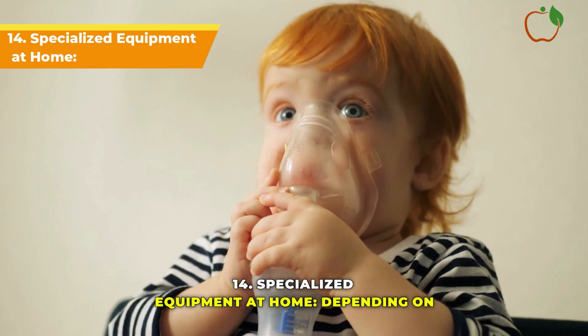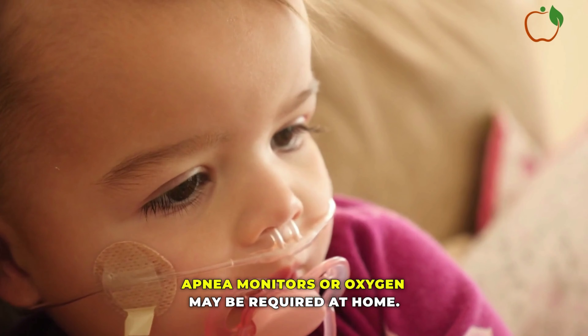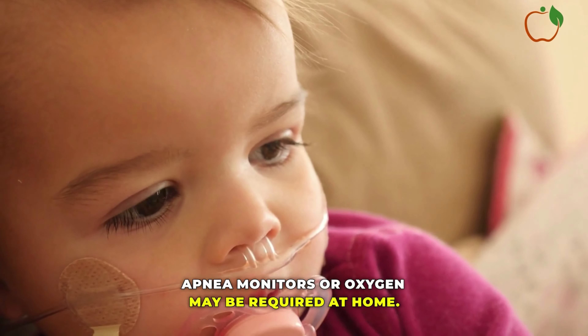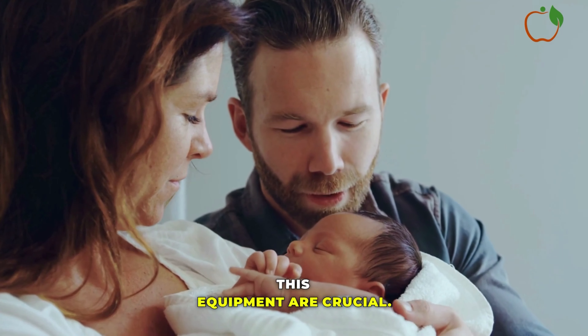Specialized Equipment at Home: Depending on the infant's needs, specialized equipment like apnea monitors or oxygen may be required at home. Proper training and support for families in using this equipment are crucial.